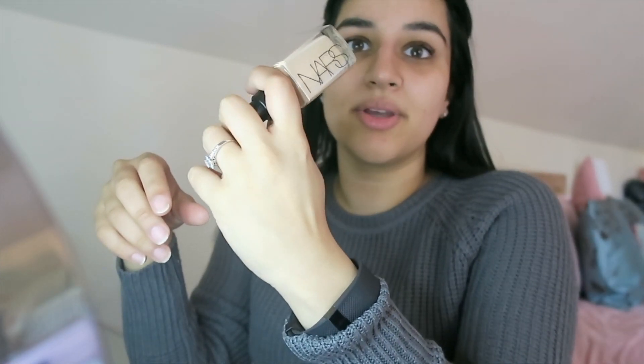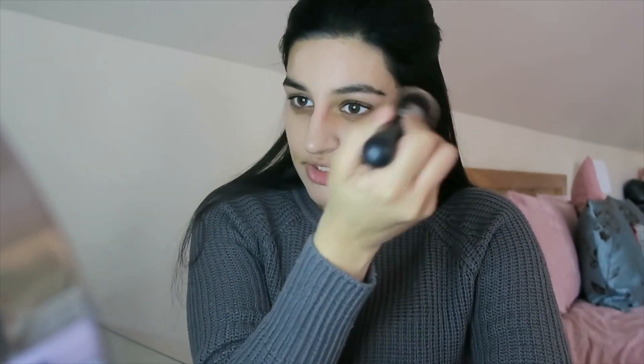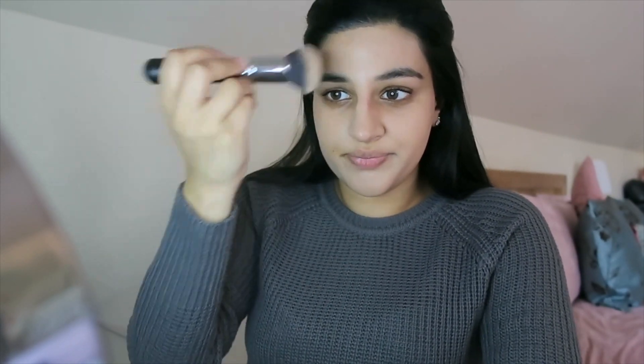For foundation I'm using my trusted NARS foundation that I always bang on about — I'm in the shade Santa Fe, which is medium. Right now my chin has a weird patch and it's just feeling really dry, so I've actually found something that really helps: it's the avocado eye cream by Kiehl's. I've just prepped my skin with my usual serum and moisturiser, and I don't really feel like I need a primer after I've used all that on my skin.